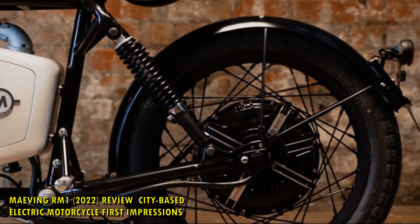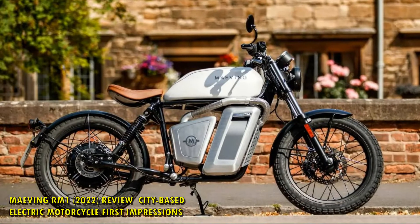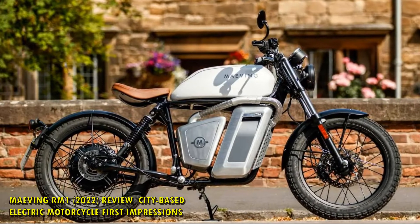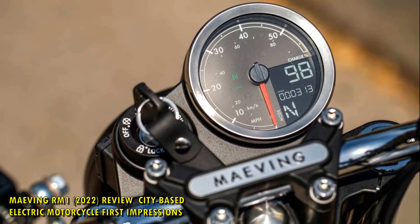Comparatively, the Super Soco TC Max spoked model is £4,499. We'll wait and see if the big four can beat these electric motorcycle prices through sheer economies of scale. Remember, though, that Maving is a UK manufacturer, and it's always good to support your local.